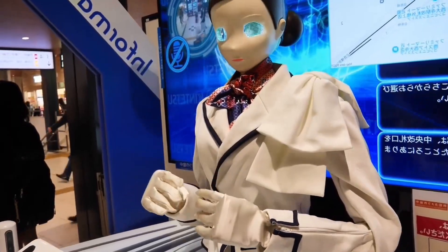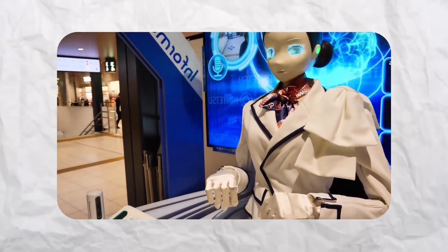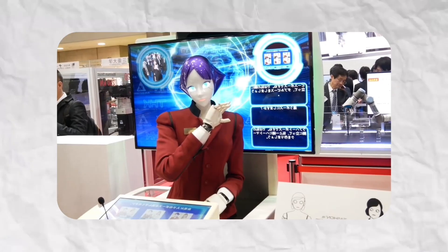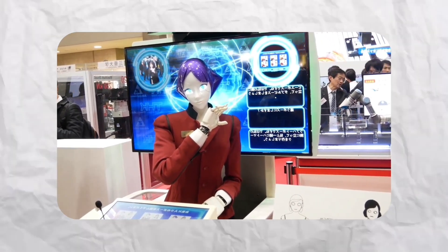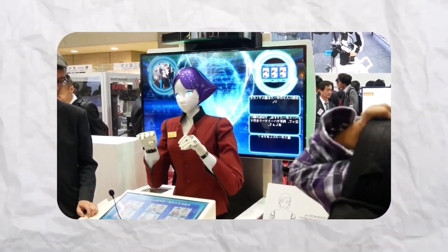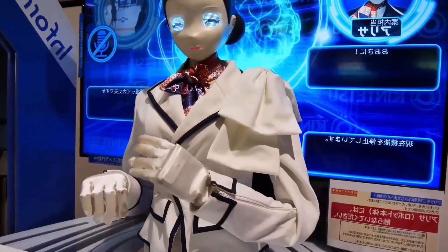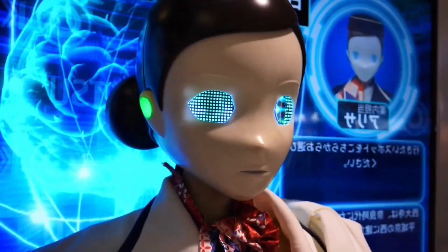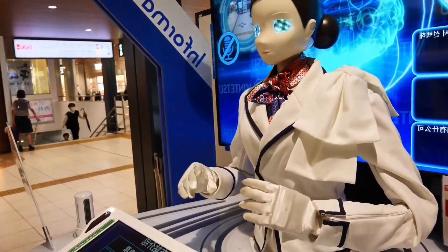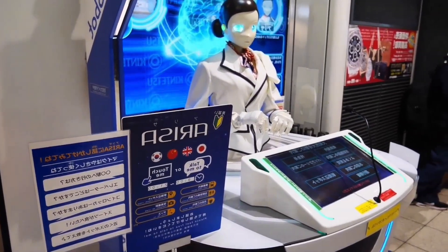Originally planned as a casino dealer, her designers broadened her role to public service, deploying her in shopping centers and transport stations to help visitors locate stores, find facilities, and access information. The way she combines practical assistance with entertainment makes her one of the most striking examples of how robots can augment human experiences in public spaces. Arisa offers an insight into how service-oriented robots will develop in the future.